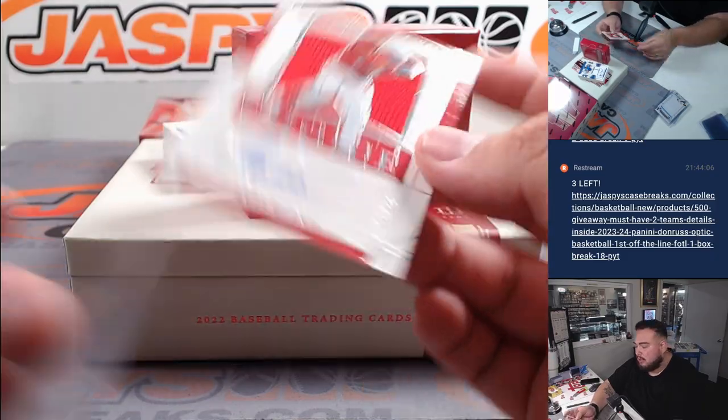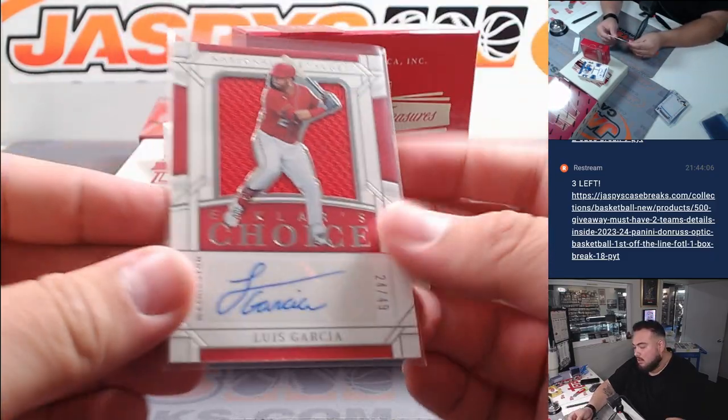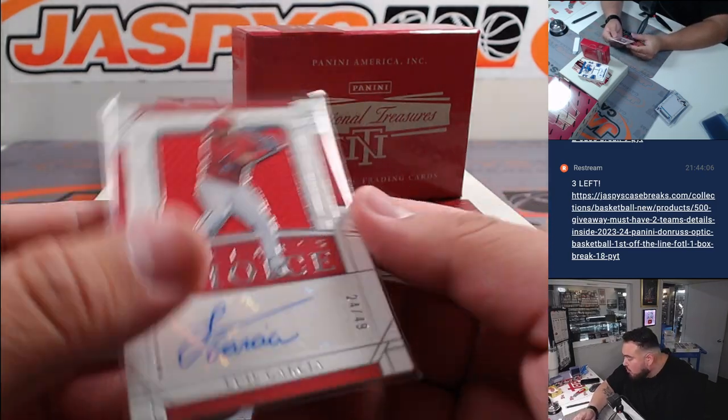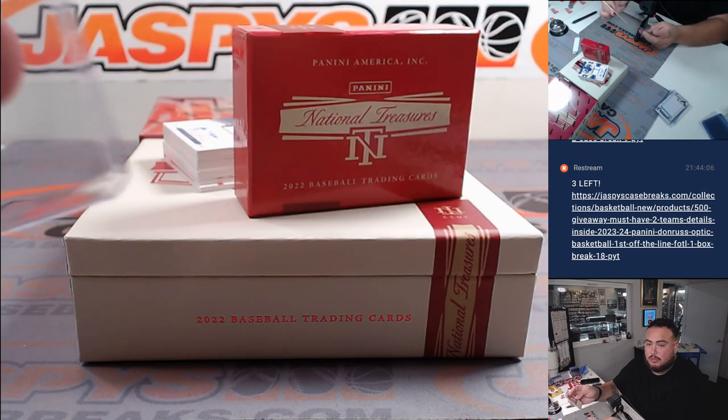We got a Luis Garcia to 49 patch auto. That is for Washington, going to Timothy.